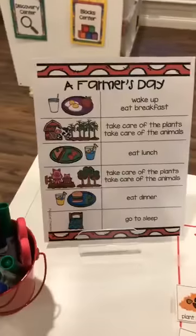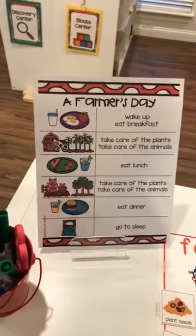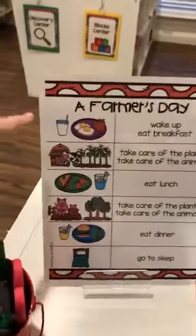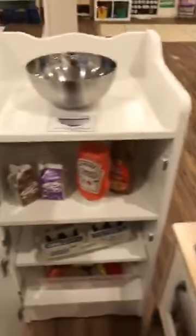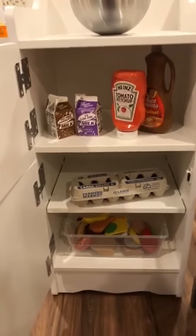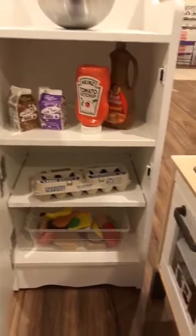We also have a farmer's day schedule — kind of like what they do throughout the day — because farmers work a lot: they work, they eat, they work, they eat. So I have that nice visual schedule to support their play. Then we have the farmhouse from Ikea, and I have minimal stuff in the fridge because I want them to be doing more of the farmer things than actual cooking.